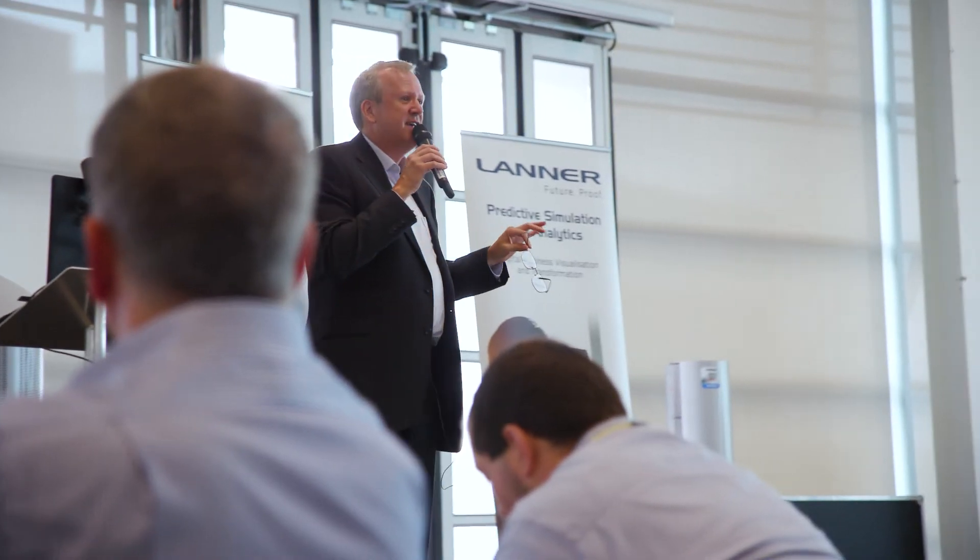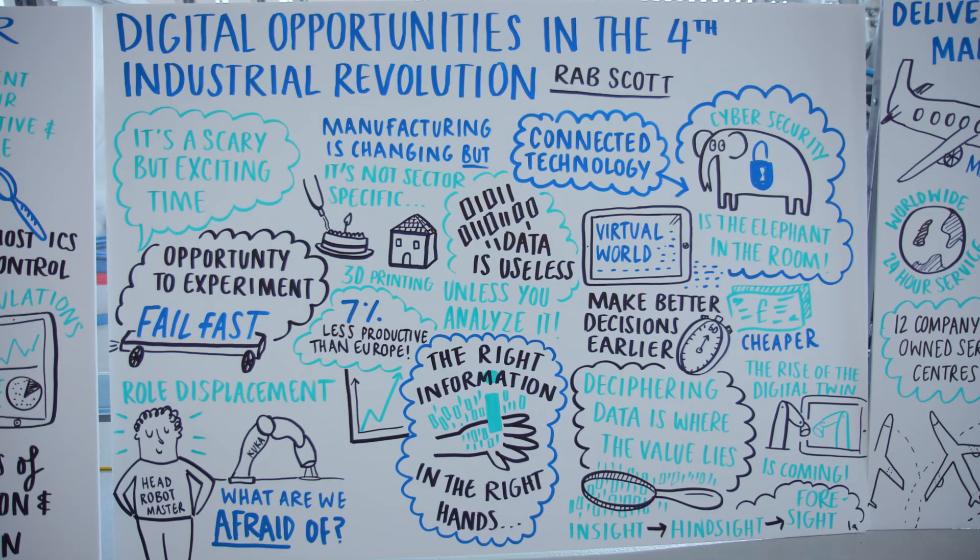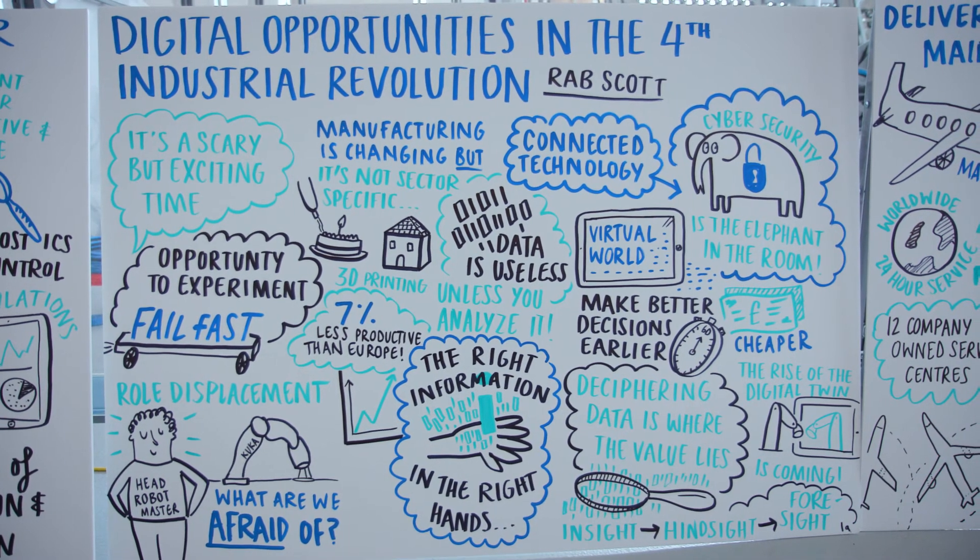We hope that everybody at this conference will go back into their companies enthused by the visions that they've seen today, and spread the message that big potential and big benefits can come from this technology — and we'll be there for our customers.